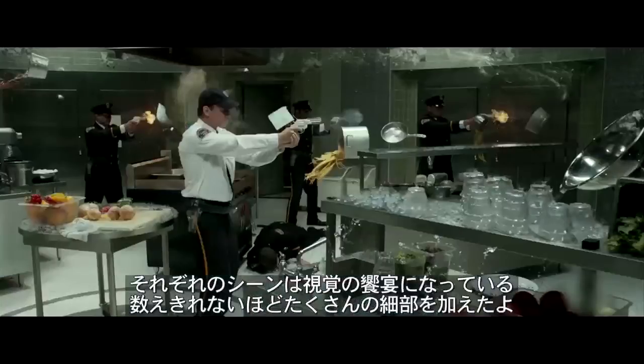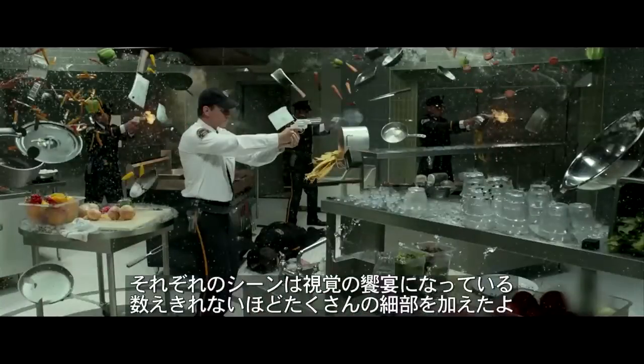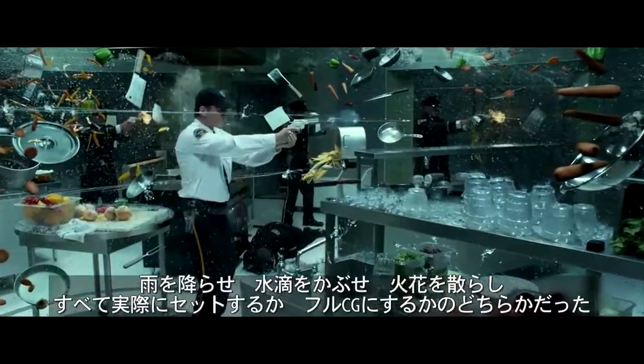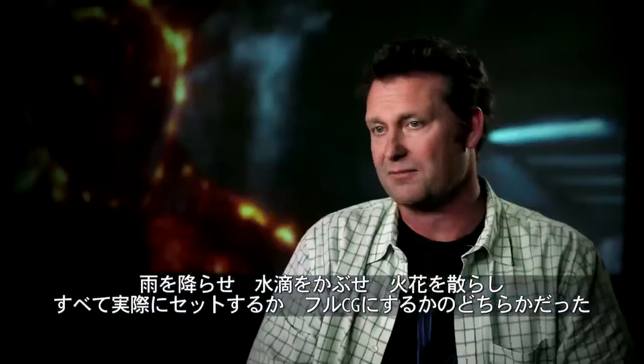It's a visual feast in each of these shots. There's a million things we've added — all the rain has been put in, all the drops, muzzle flashes. All of it has been either elements that have been put in there or full CG.